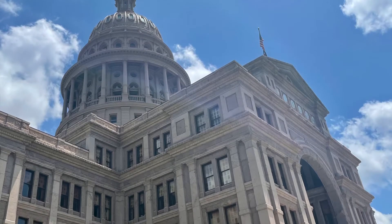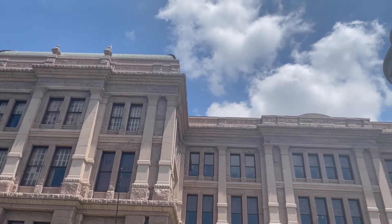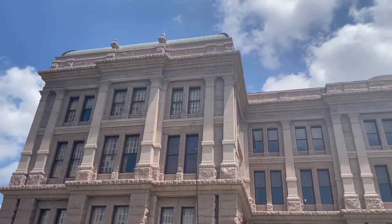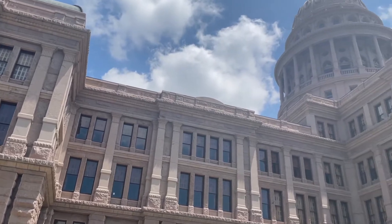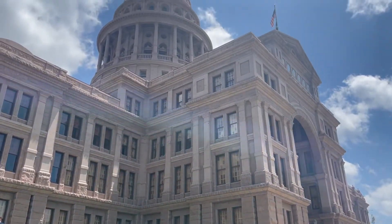One aspect that was very unique is that the exterior of the building uses local sunset red granite. The building now comprises a rectangular four-story building with two three-story wings on the east and west side and the dome in the middle. The building is 302.64 feet tall, which makes it the sixth tallest state Capitol building and one of the few that are taller than the United States Capitol building.